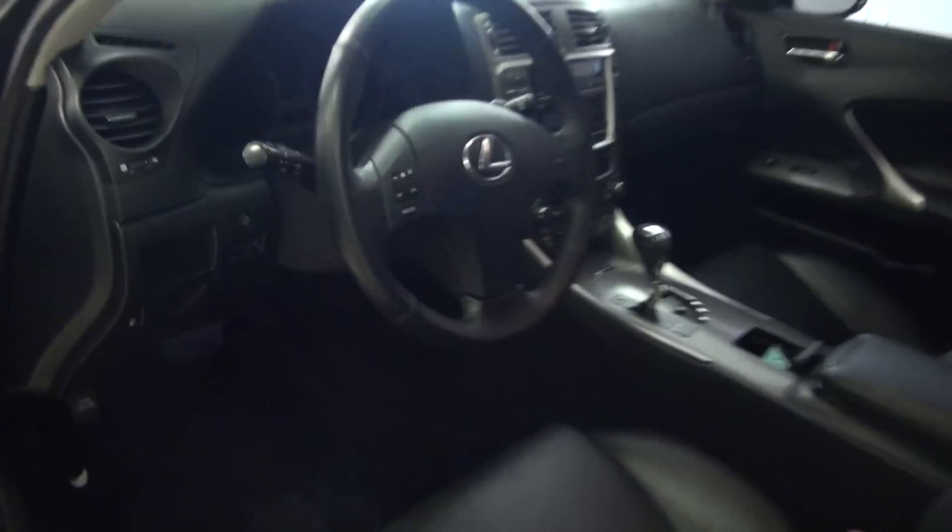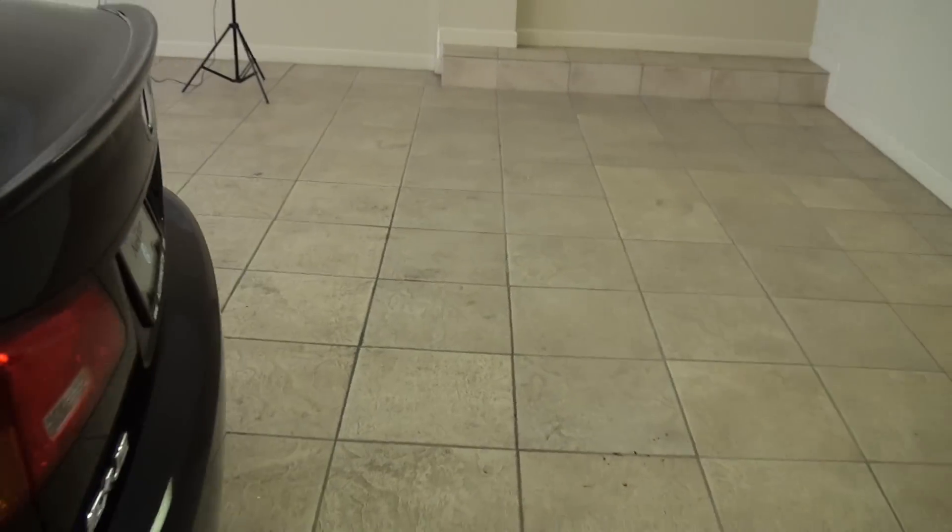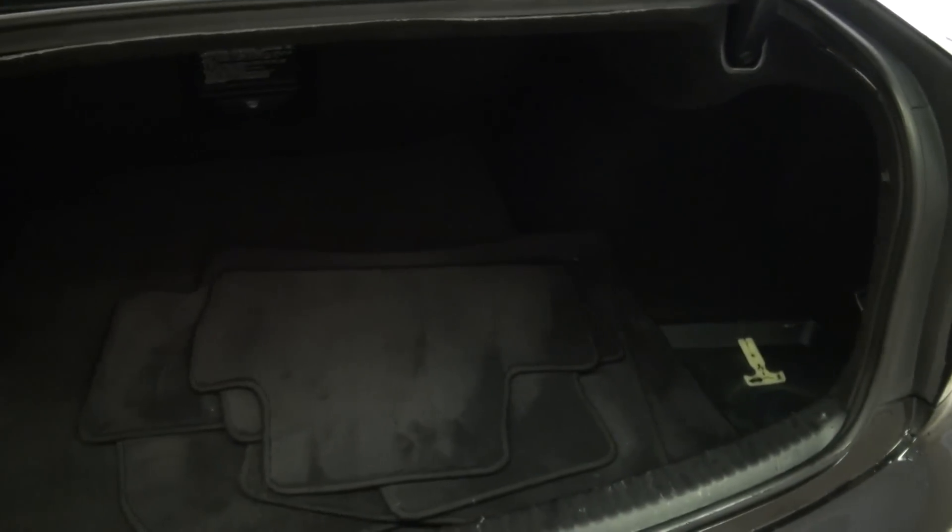This one, stock number T2764. Let's take a look at the trunk. You have a button here for the release as well as an electric fuel door release. Nice room in there and all your factory mats are there.